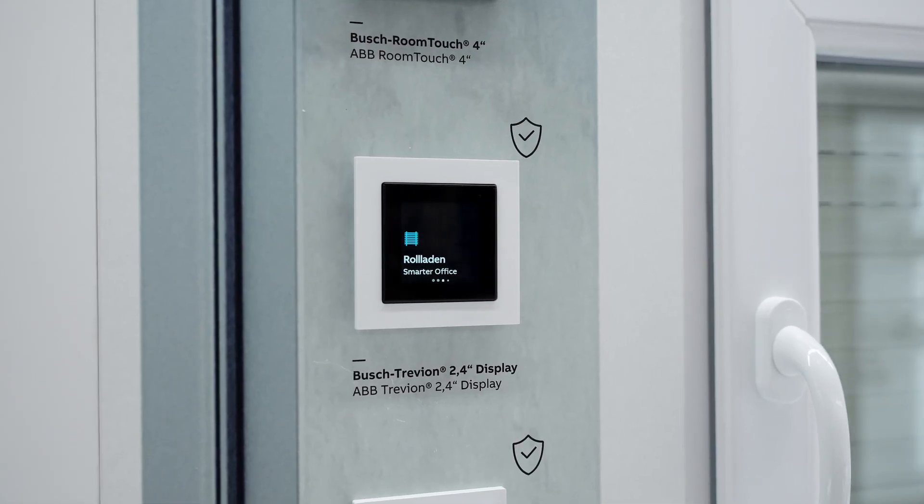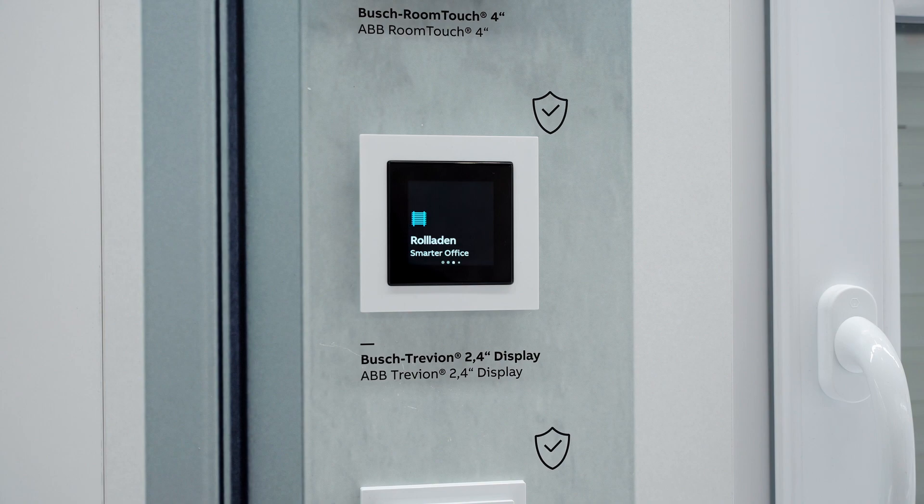And finally, ABB Trevion — the newest extension of our user operation portfolio with new displays and keypads. Don't miss out and explore our innovations.